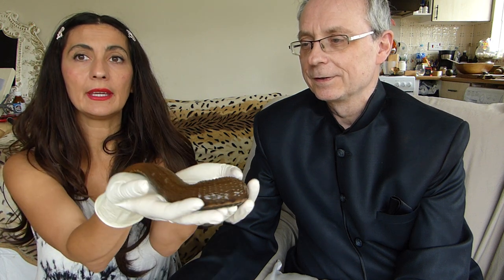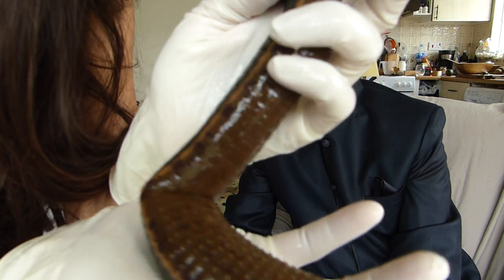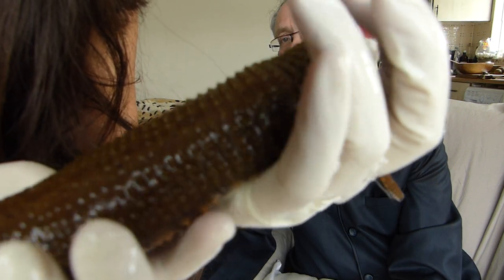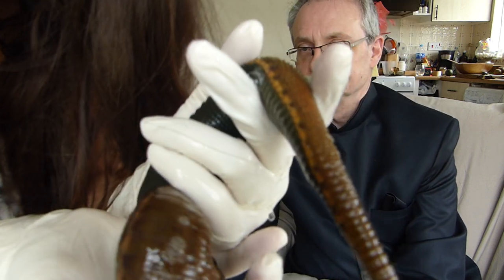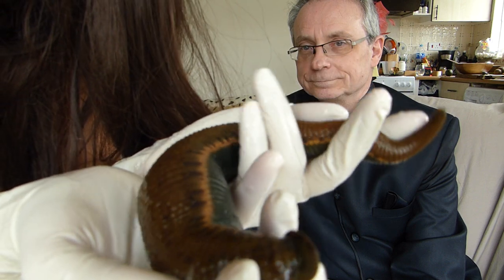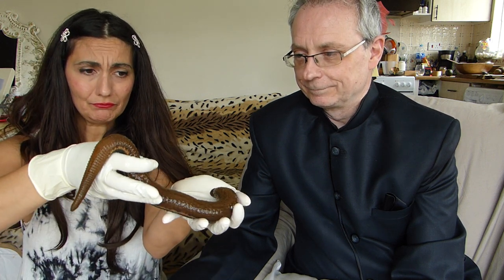One thing I wanted to point out is that this leech — you can see the skin of it — it seems kind of rough but it's actually very, very delicate. It's not like the Hirudo medicinalis, which are very muscular leeches. This particular leech is a very delicate sort of creature and doesn't really have anything to do with the Hirudo medicinalis variety.